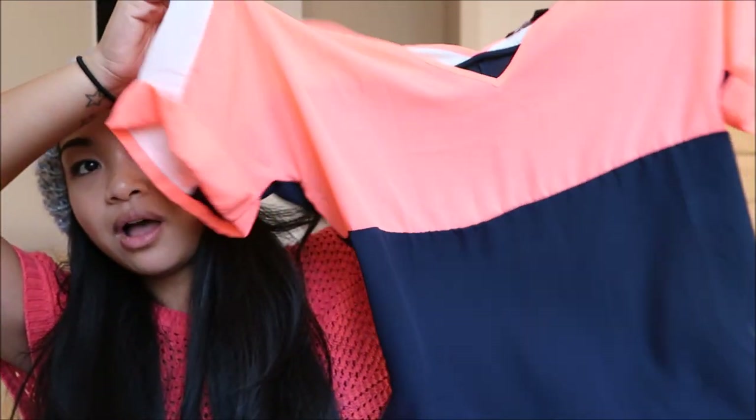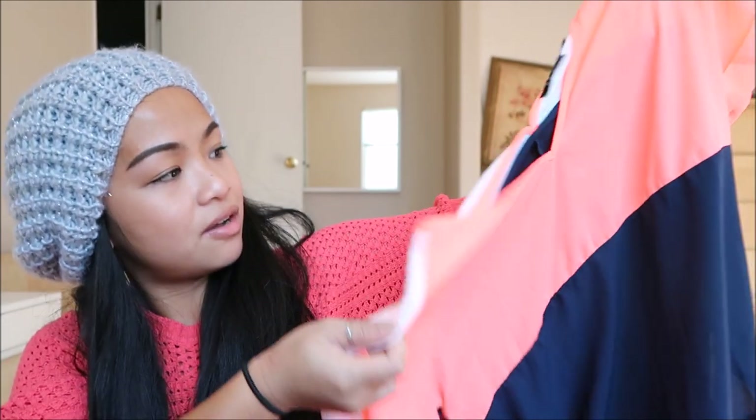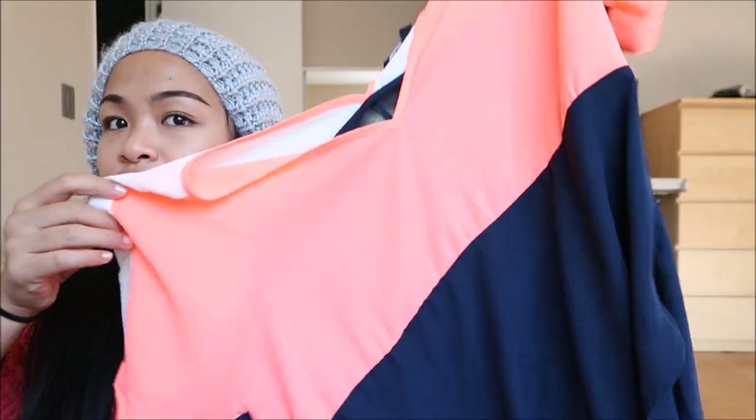The next thing I have is by Sweet Rain in a size small, and this is like a color block top. It is orange and dark navy blue with a hint of white on the back — super cute. It sort of reminds me of a sailor type of color combo.